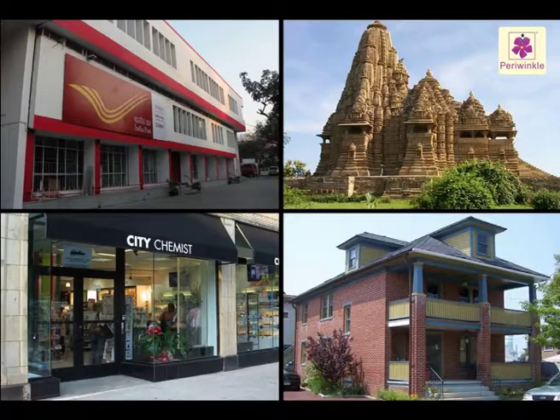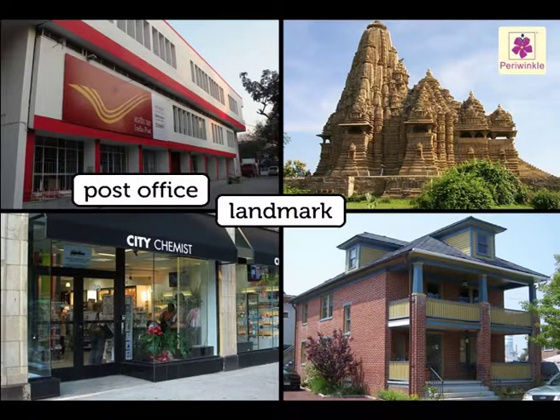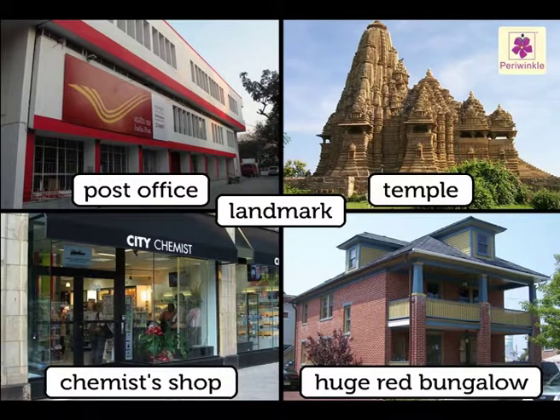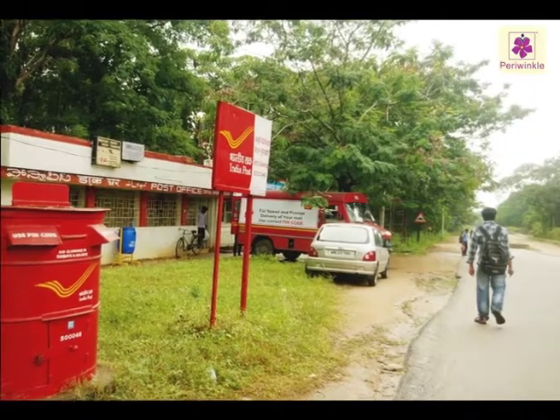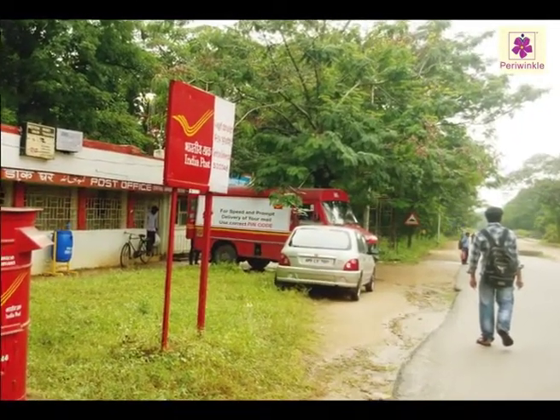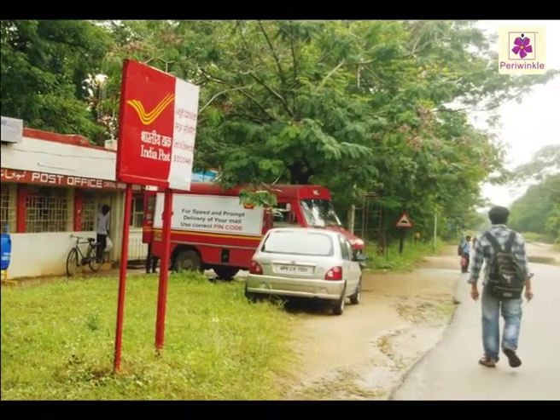They might also point out a landmark — it is next to the post office, or there is a temple, a huge red bungalow, or a chemist shop in front of it. Landmarks are important places which people can't miss, so it becomes easy for them to locate the address.